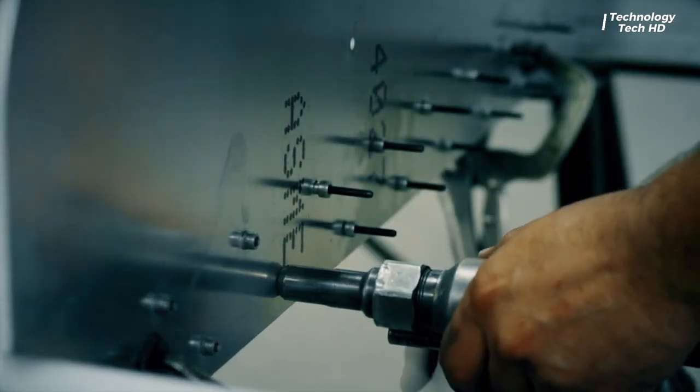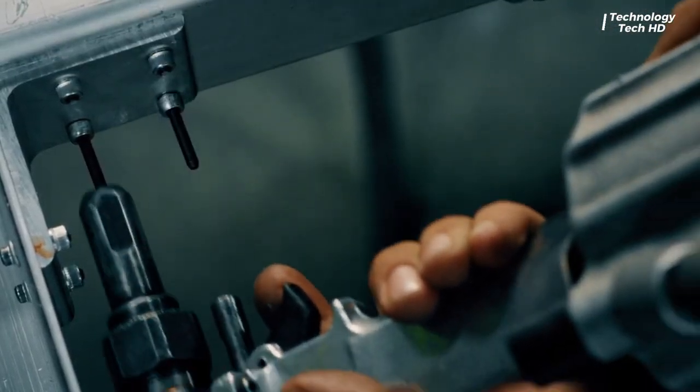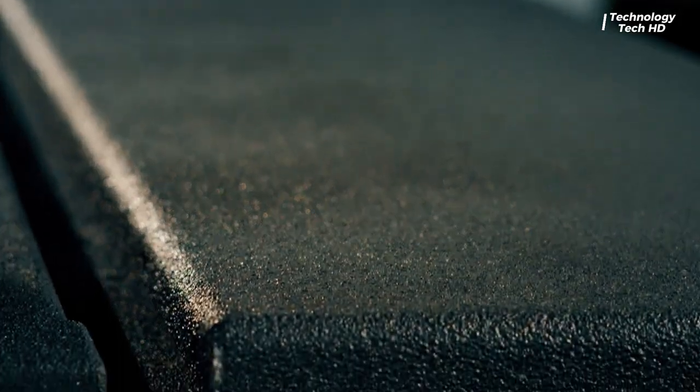Equipped with advanced suspension systems and all-terrain tires, the V2 can tackle challenging landscapes with ease, providing a smooth and stable ride even in rough conditions. The trailer also offers various customization options to suit individual needs.